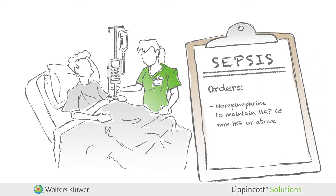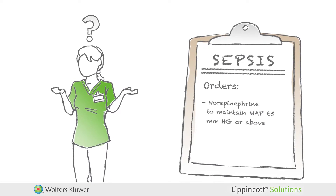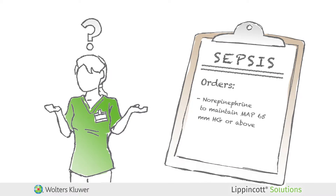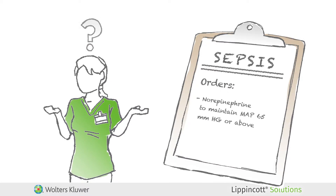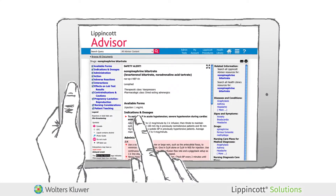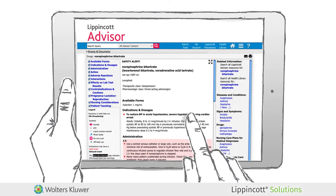You may understand the severity of sepsis and know that the patient will need norepinephrine if the fluid boluses fail to bring up the patient's blood pressure, but maybe you're not sure of all of the potential side effects of the drug. Lippincott Advisor allows you to find answers to simple or complex care-related questions for better patient outcomes instantly.